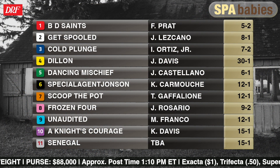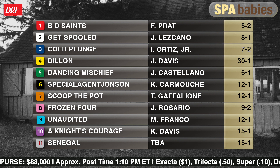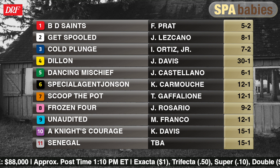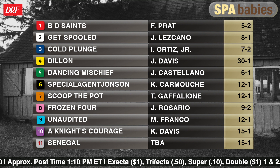We're going a mile and a sixteenth on the inner turf. It's for two-year-old New York breds, 10 in the body of the field. The number 11 Senegal is entered main track only, and the number one BD Saints is shipping up from Ellis Park for trainer Will Walden. Not only does this horse have experience, but he has route experience.